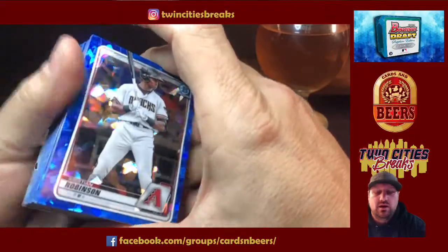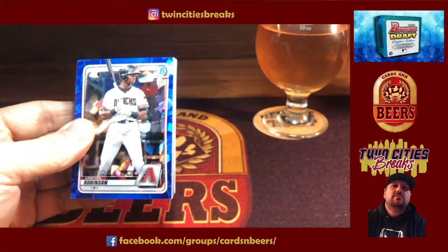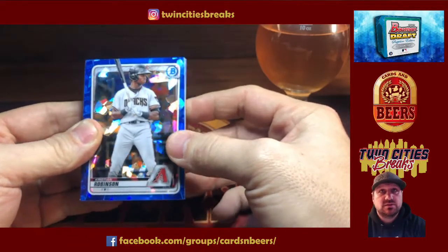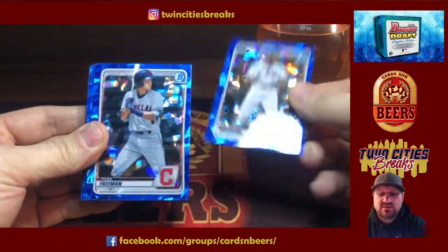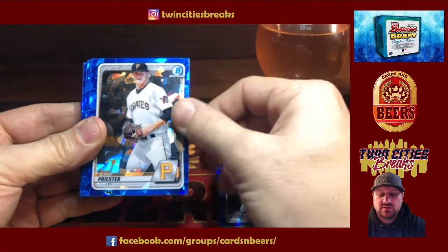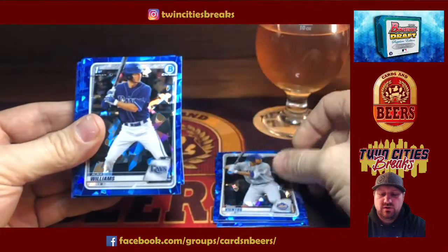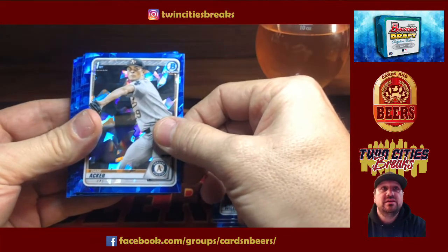So you're looking for first Bowmans — they look just like Bowman Draft, obviously just with the Sapphire treatment. We have Kristen Robinson to start, Tyler Freeman — still no first Bowmans. Priester. We're going on a non-first-Bowman run here. Corey Lee. Benditos — there we go, there's our first one. And that's Williamson for the Rays. We have Ecker for the Oakland A's.